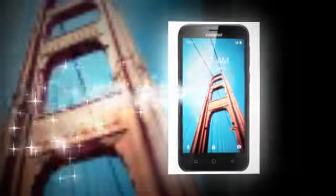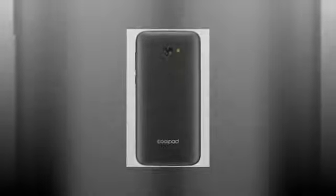Coolpad Defiant is a $100 Android 7.0 smartphone on T-Mobile. Coolpad has teamed up with T-Mobile to offer its Defiant entry-level smartphone to US customers. The Defiant has LTE connectivity, a quad-core processor, 1GB of RAM, and Android 7.0 Nougat on board.